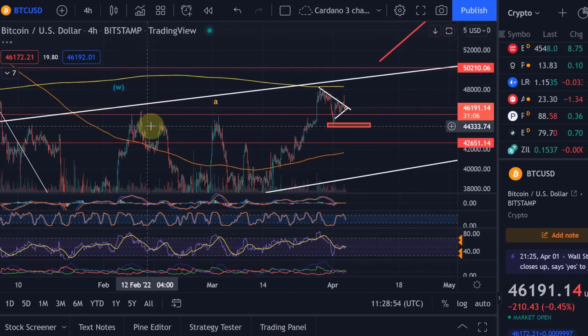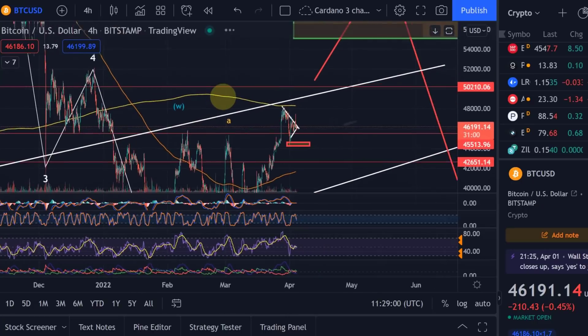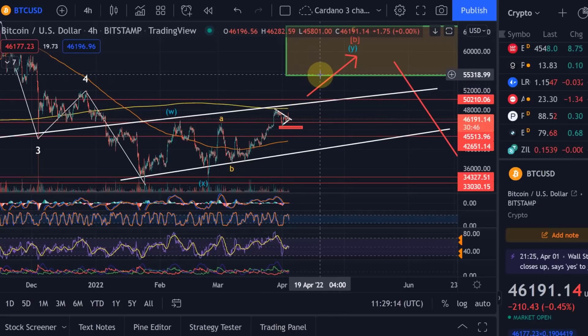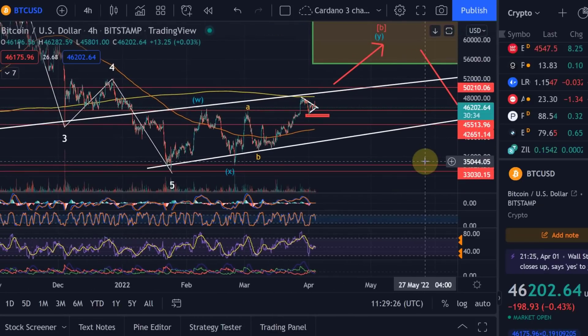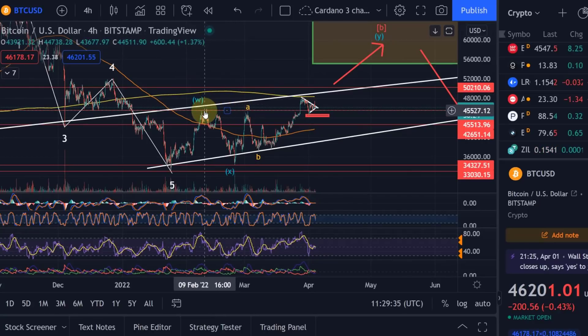That 45.8k is an important support from the perspective of the primary scenario. As you might know if you've been following me, I do expect Bitcoin primarily to break above that 200-day moving average, which is currently at 48.3k, and then to break out of that channel and actually move at least to 51k, and then move into this area between 55 and 65k. That would be ideal for such a wave B retracement before we come down in another wave C into the target area between 20 and 29k.